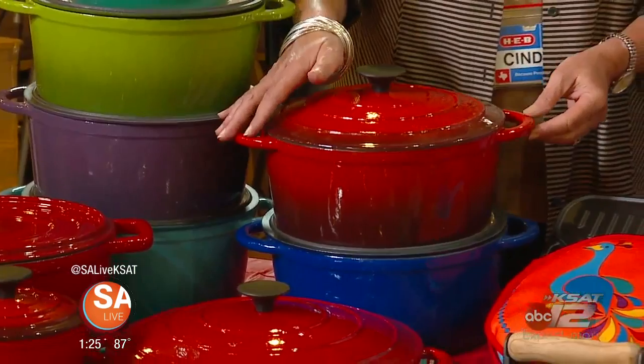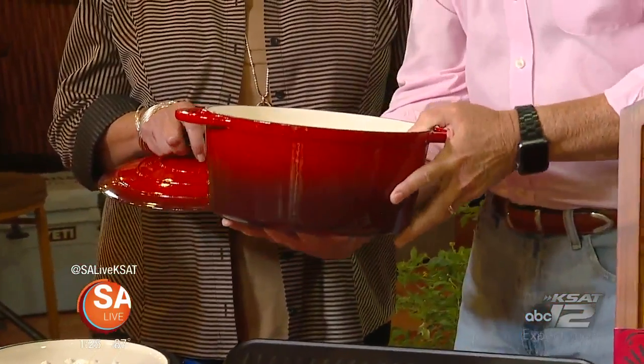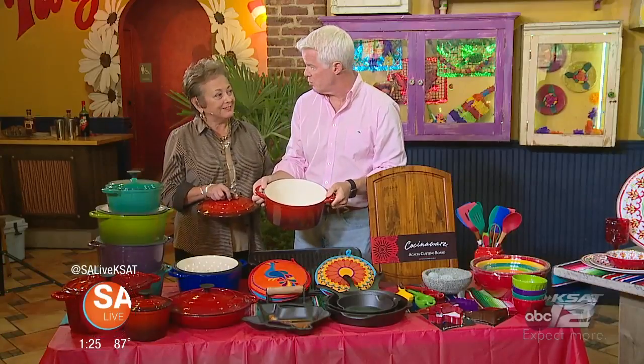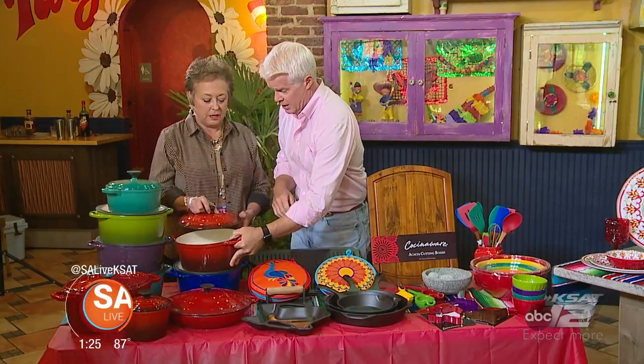Like this 5.2 quart casserole cast iron — you know how heavy that is — it's $29.97 every day at H-E-B. You can't find it for $30 anywhere else. The equivalent, the French name we can't pronounce, is probably about four or five times as much. And the whole set is available every day in the store.